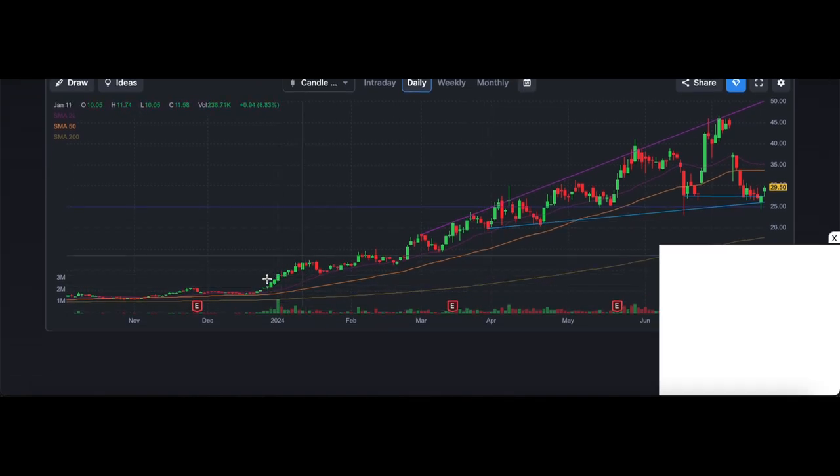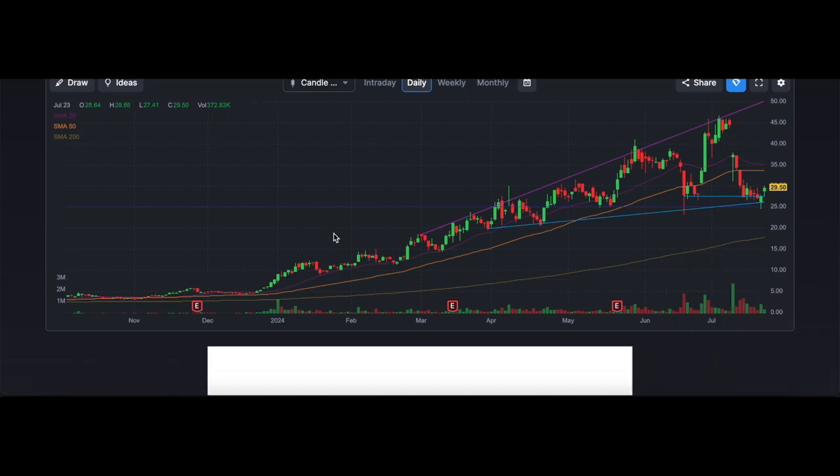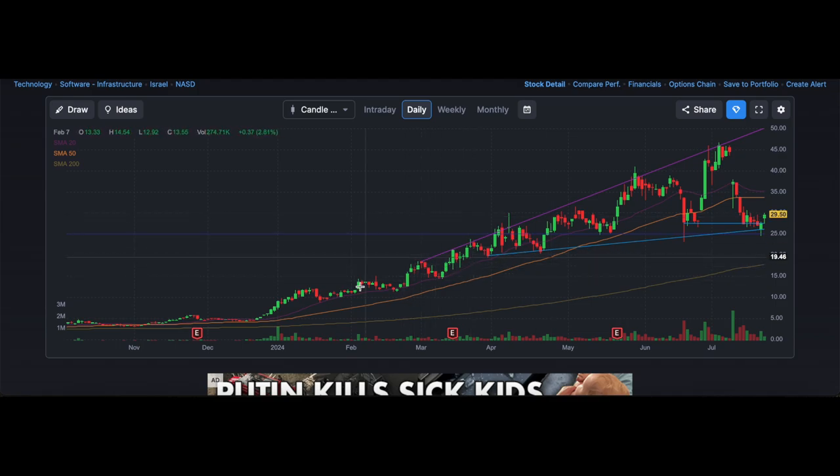2024 is when the run started for this stock. It went from $6 to $12 in the first month of 2024 — pretty much doubled, a 100% gain right there. Then it started to consolidate. This was the first setup, and it broke out here. It pulled back in slightly and then had a continuation. Then over here it had a nice flag setup — made a big move, flagged, and broke out again.